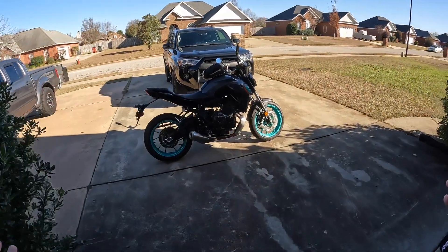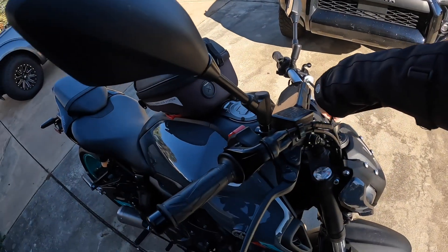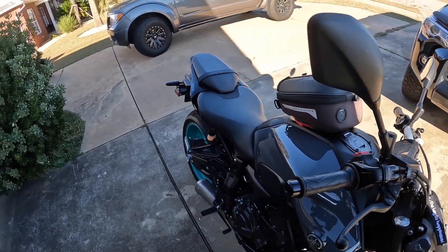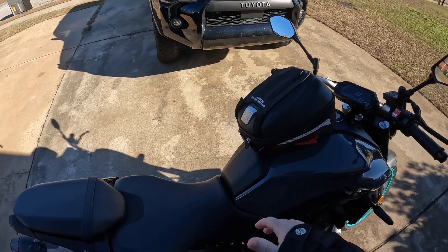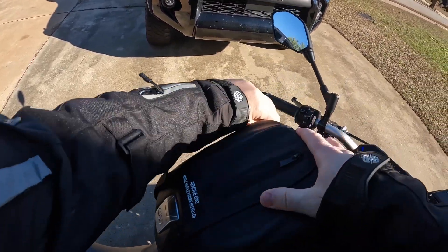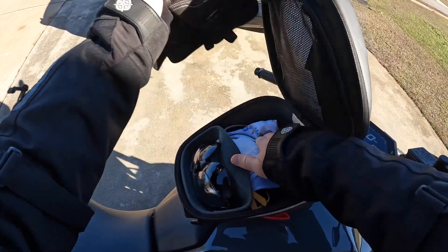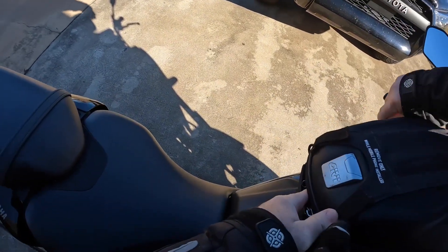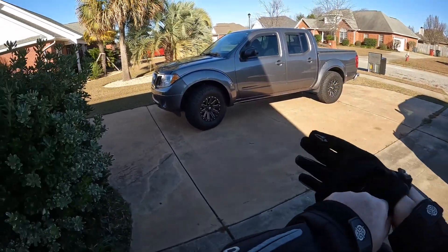Look at that beautiful MT-07! Even with the stock exhaust, it sounds good! It sounds good, just stock.